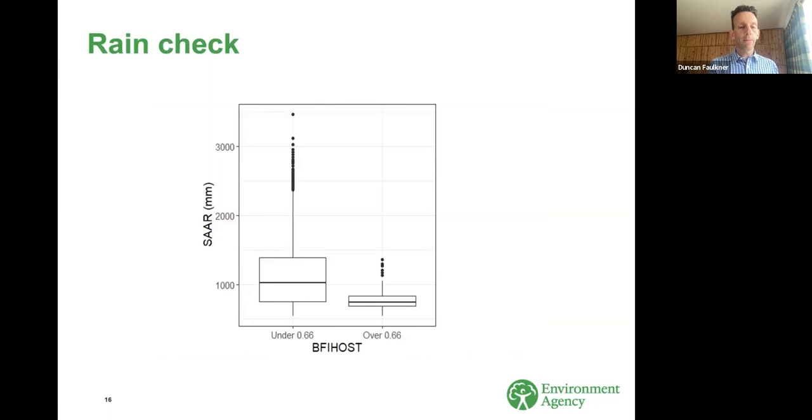High values of BFI host are linked to some other catchment descriptors, particularly annual average rainfall. Separating gauge catchments by whether they're under or over that BFI host threshold, the groundwater-dominated ones are very much lower rainfall than the others. This can make it difficult to disentangle effects — is the catchment behaving in a particular way because it's groundwater dominated, or because it's also low rainfall?